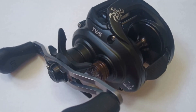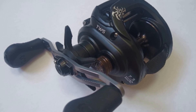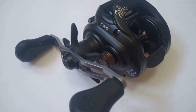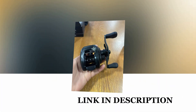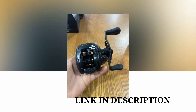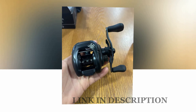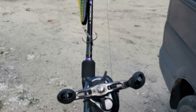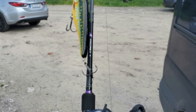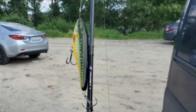Its matte black finish with striking red spider graphics adds an aesthetic touch to its functionality. Ideal for deep cranking, punching, flipping, chatter baits, swim baits, and frog fishing. Originating from Japan, this reel offers precision and performance, making it suitable for ocean boat, ocean rock, ocean beach, lake, river, reservoir pond, stream, and management field fishing. The aluminum spool and a maximum drag of 5 kg or 6 kg complete this exceptional saltwater baitcasting reel, ready to conquer your angling adventures.